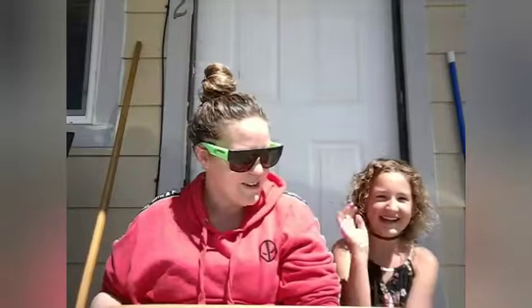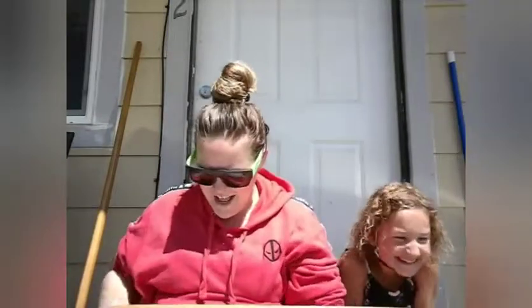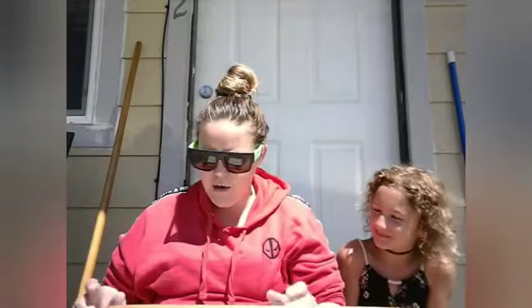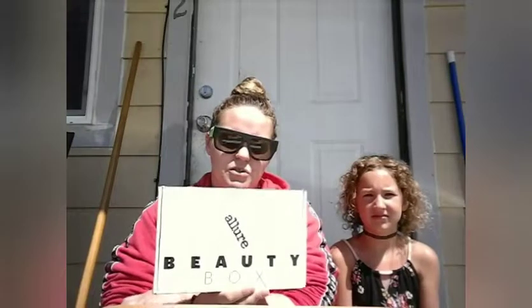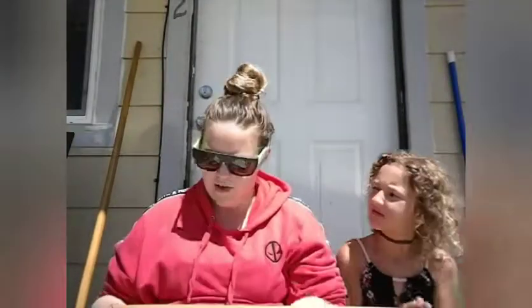Hey everybody, we're back. I got a surprise guest on today. Her name is Olivia. Say hello to everyone. So today we're going to be doing two subscription boxes. I got my Allure for the month of June 2019, and then I also got Foxy Charm for July of 2019.